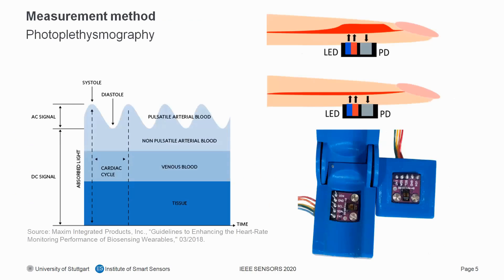Now we come to the measurement method. The method we chose is photoplethysmography, but first a few words about heart rate. Heart rate is the number of heart contractions per minute, and for medical examination the resting heart rate is measured. A normal resting heart rate lies between 40 BPM and 109 BPM, and the heart rate is the number of peaks of one PPG signal in 60 seconds.